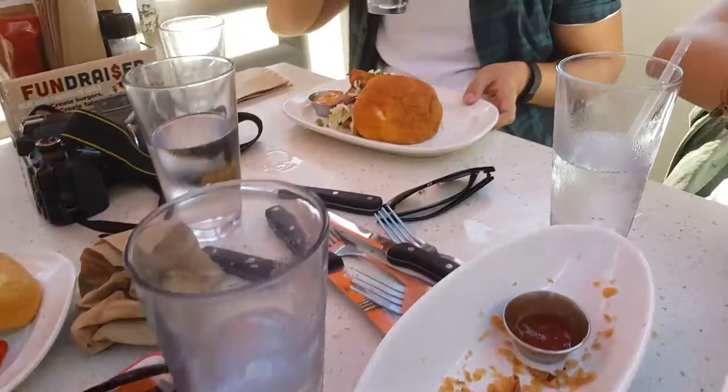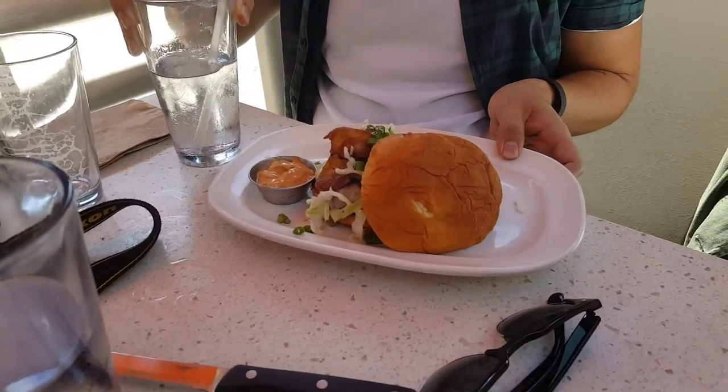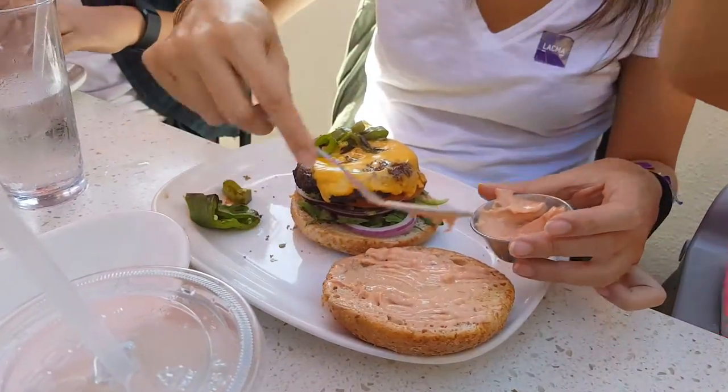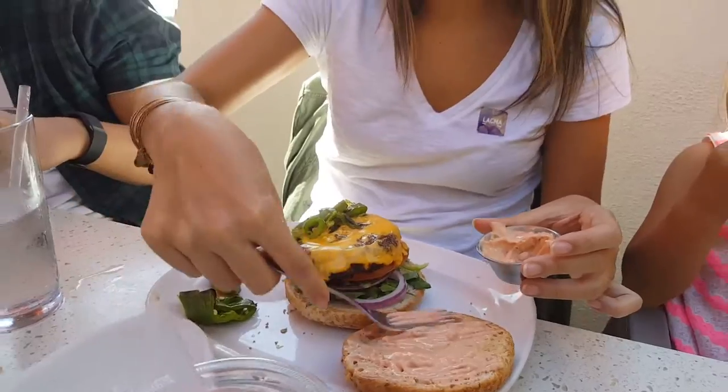What did you get? I got a beef burger, Hawaiian roll, pepper jack, jalapeño cheese. So you got a classic cheeseburger, pretty classic — but with jalapeños.